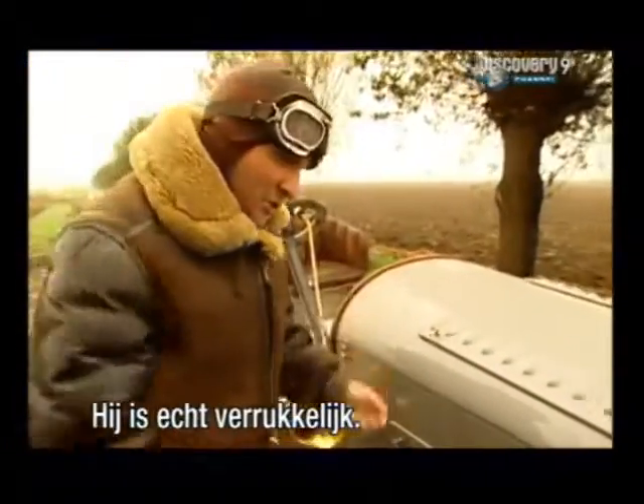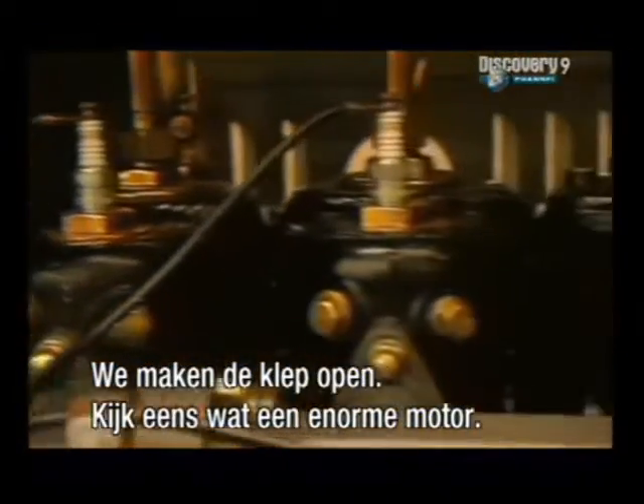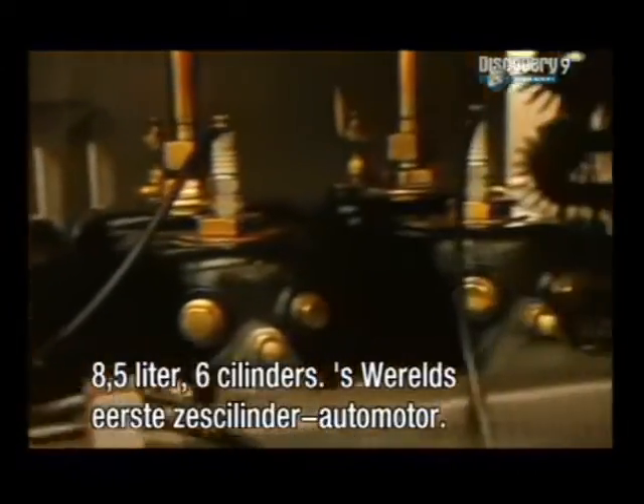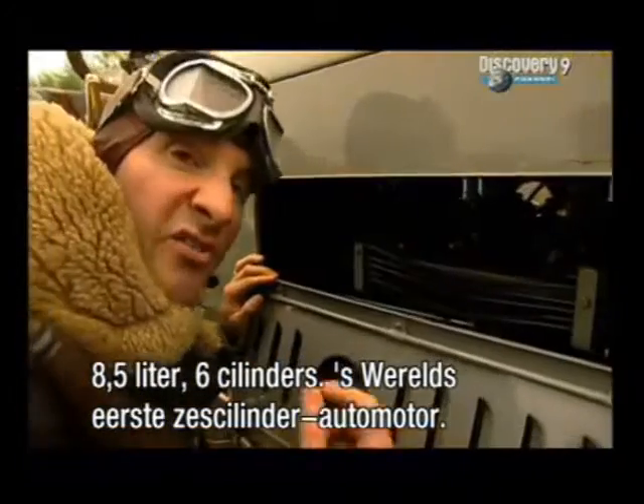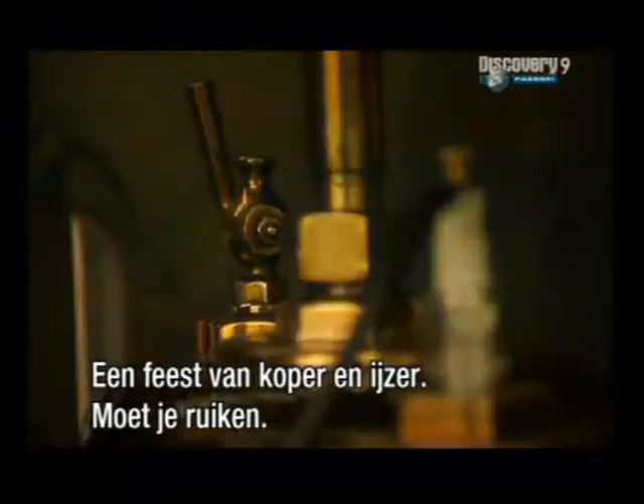And what an absolute joy it is. If we open the hatch here — what a massive engine that is. Eight and a half litre, six-cylinder: the world's first six-cylinder car engine. An absolute feast of brass and iron.